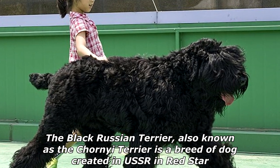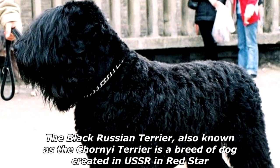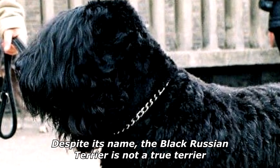The Black Russian Terrier, also known as the Chorney Terrier, is a breed of dog created in USSR and Red Star. Despite its name, the Black Russian Terrier is not a true terrier.